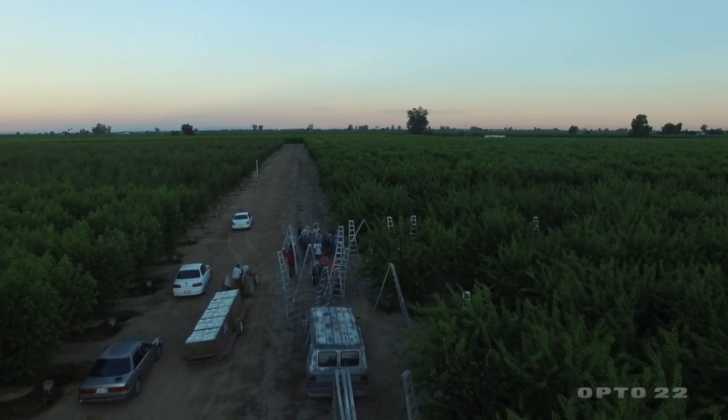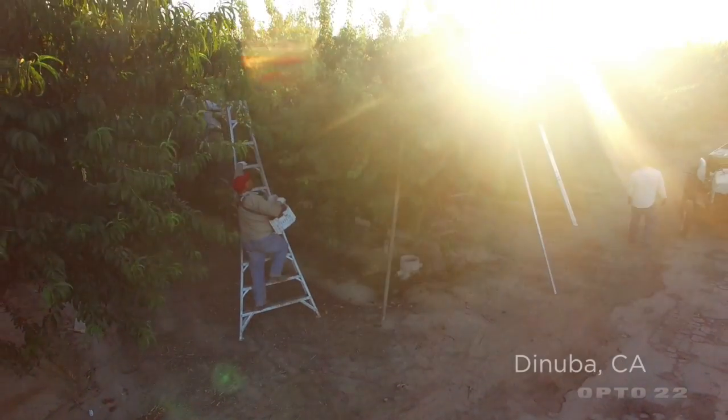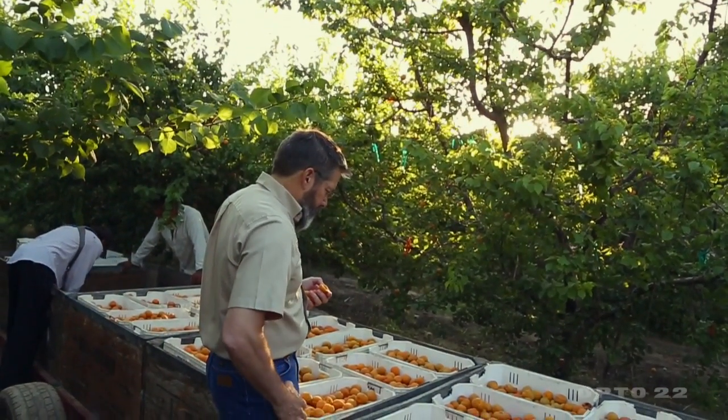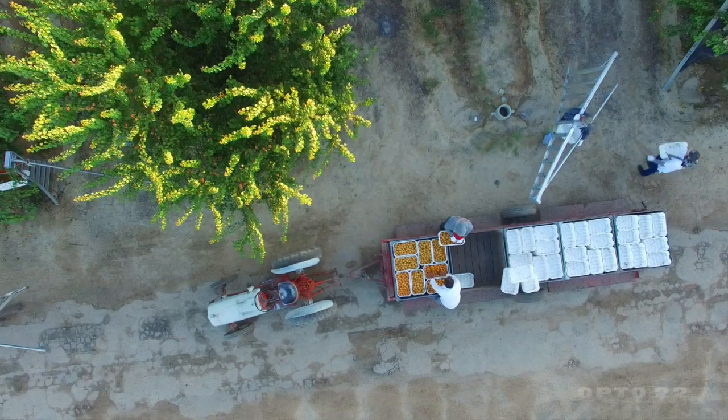My family's been in farming for a long time. My grandfather farmed apricots and prunes in the Santa Clara Valley in the early 1900s, and my father's been in farming all his life. I grew up on a farm.